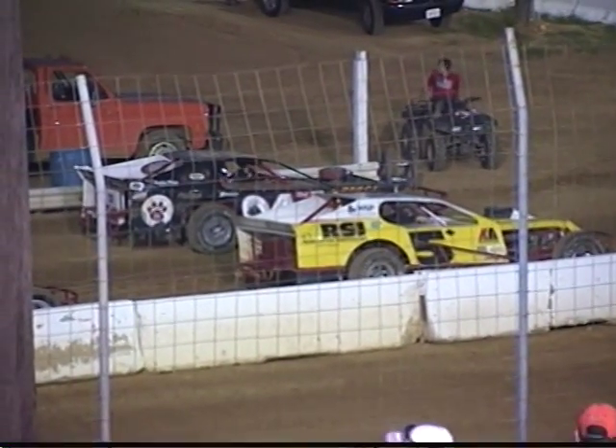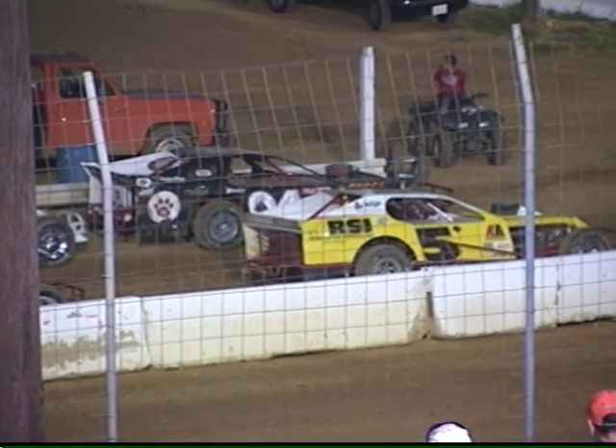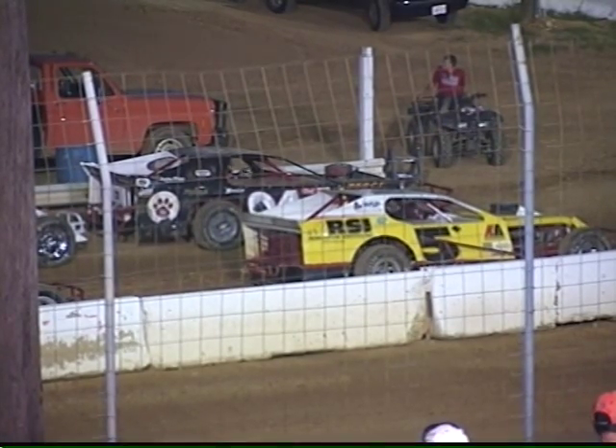Alright race fans, our first feature of tonight's racing program: a 20-lap Modified main event. Nine cars are scheduled to go, and here's how we'll line them up.